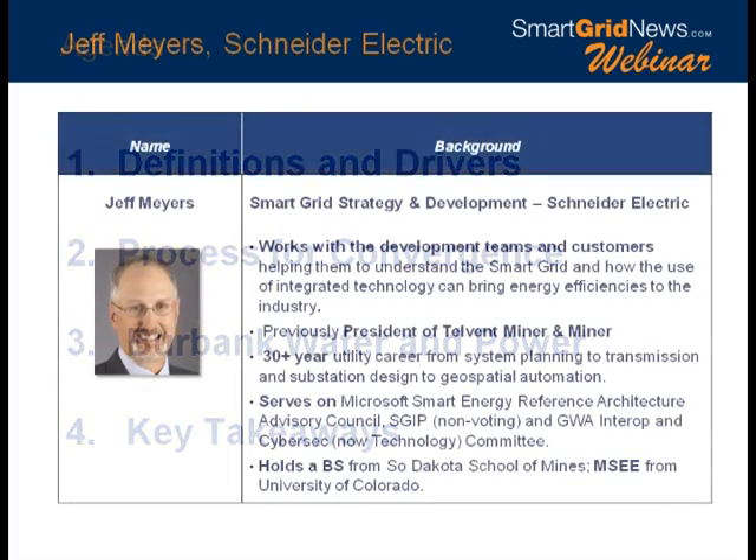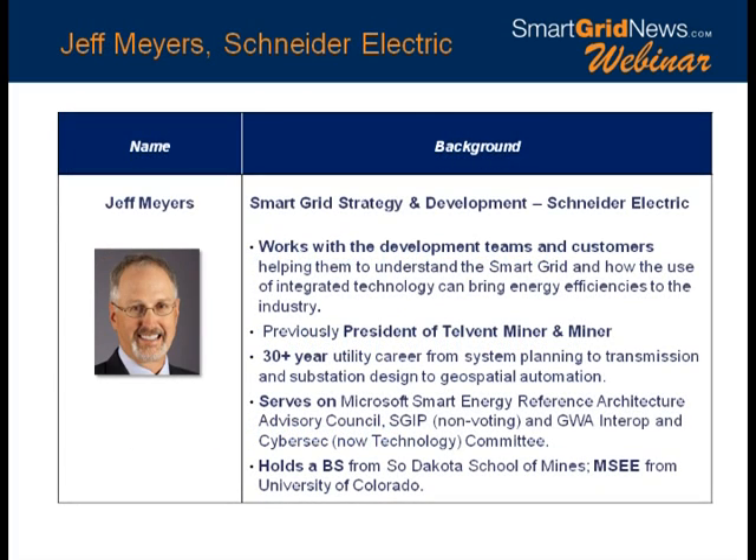I'd like to bring up our first speaker. Jeff Myers is with Schneider Electric. He works with development teams to pull things together. He has a long career touching on many aspects of the smart grid and a long involvement in many of our most important industry associations, so he's been giving back to the industry as well. Jeff, welcome and over to you. Thanks, Jesse — we appreciate the excellent support of Jesse and the Smart Grid News team as always.